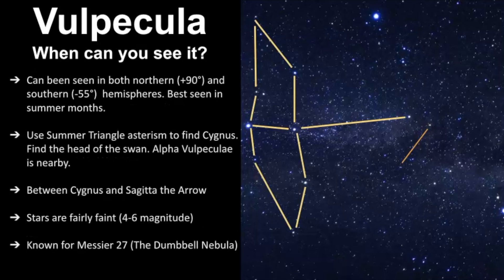When can you see it? It's best seen in the northern and southern hemispheres in the summer months, but I find I can also see it in the autumn months because it gets darker earlier and you're still seeing a little bit of the summer sky. The best way to find it is to use the Summer Triangle to find Cygnus. From there, you find the head of the Swan - this star is called Albireo. Look for the next nearest brightest star, and that is the constellation Volpecula.